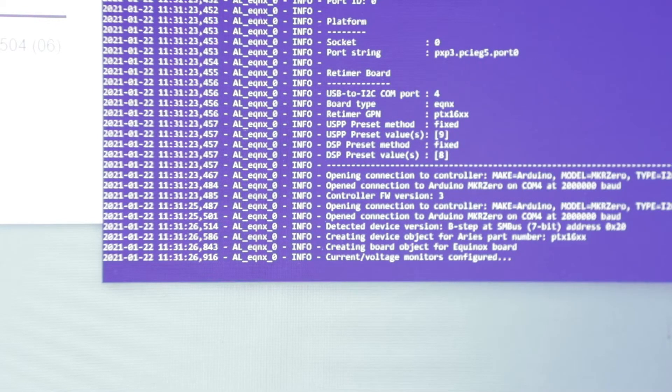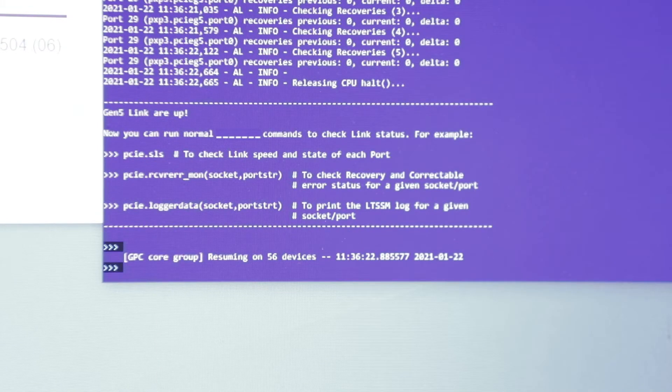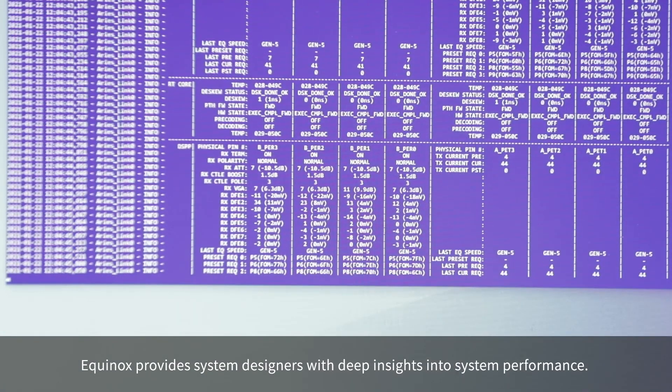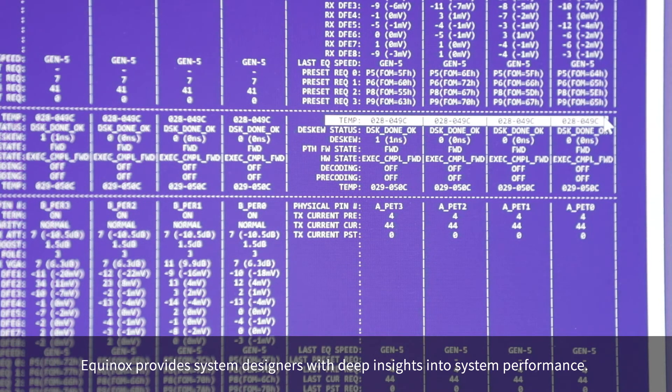After the necessary handshake between the CPU and the Ares Smart Retimer, the link forms at Gen5 L0. From here, system designers can gain deep insights into the performance of their system, such as electrical performance by looking at real-time margins reported by the retimer and CPU, thermal performance by reading on-chip temperature sensors in the retimer, power performance by reading onboard current monitors, and much more.